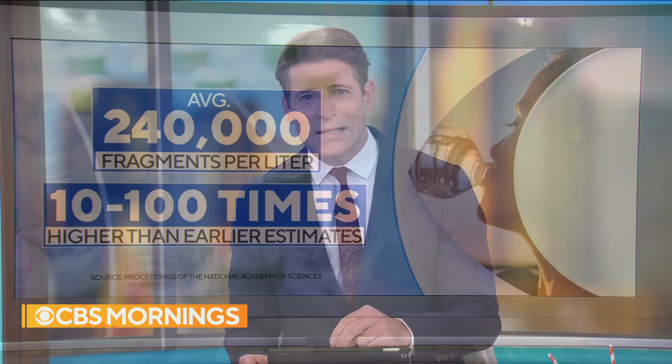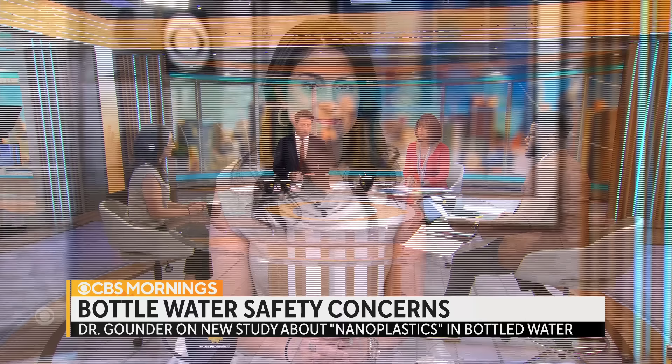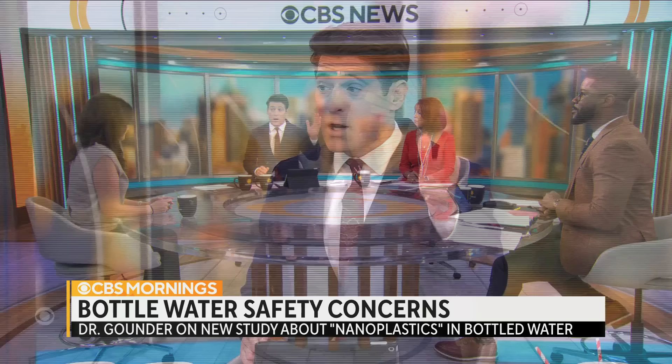This study did not mention any brand names — not a helpful study. Dr. Celine Gounder is a CBS News medical contributor and editor-at-large for public health at KFF Health News. The fact they don't mention brands is a problem. You're alarmed and then you want to know what to avoid. With no brand names, that's tough. Talk to me about what was found and, in the absence of brands, how people can try to minimize their exposure.